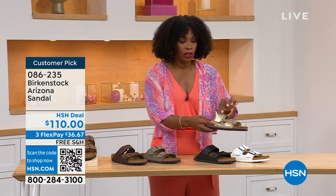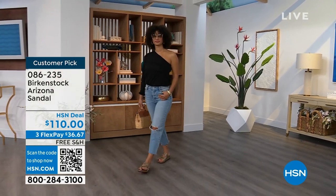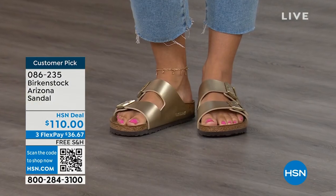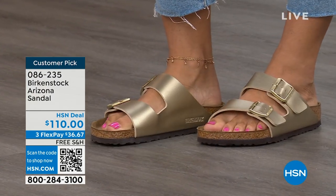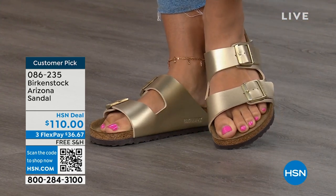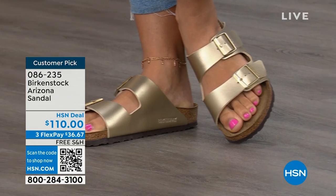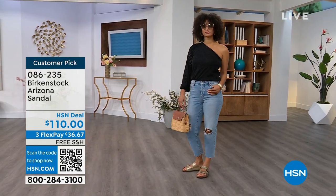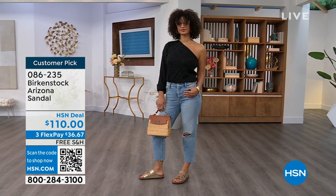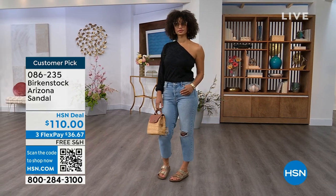That gold can be dressier — even if someone doesn't wear high heels anymore but still goes to events in a nicer outfit, this gold option would be perfect. If you feel the same about the gold or any of the colors, pick them up. Item 086-235, flex pay $36 and change, shipping is free. For somebody who already has the Arizona and this is their style, it's really just a matter of color options now. And there are truly endless color options from Birkenstock. We're showing you a lot of neutrals with a little pop of gold on this iconic shoe.